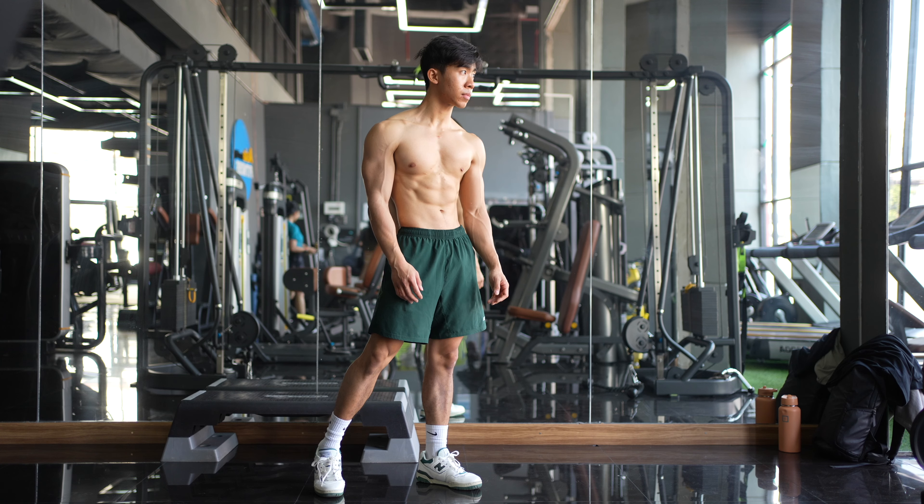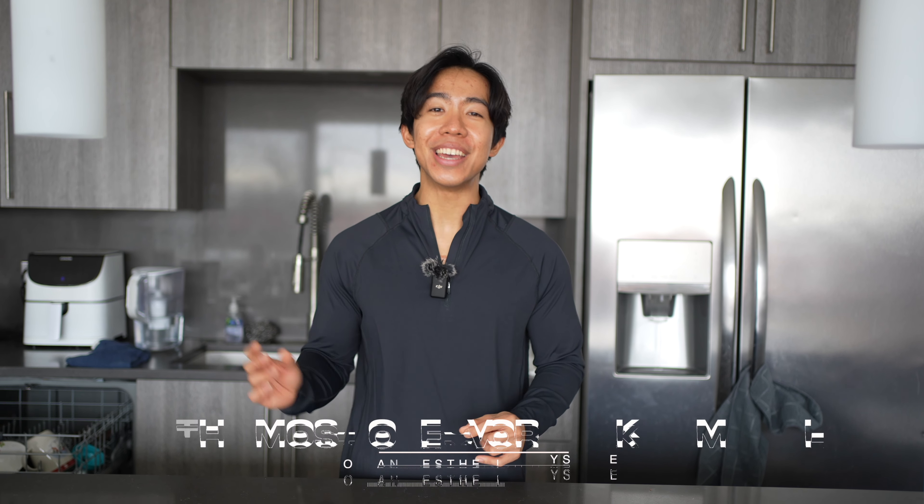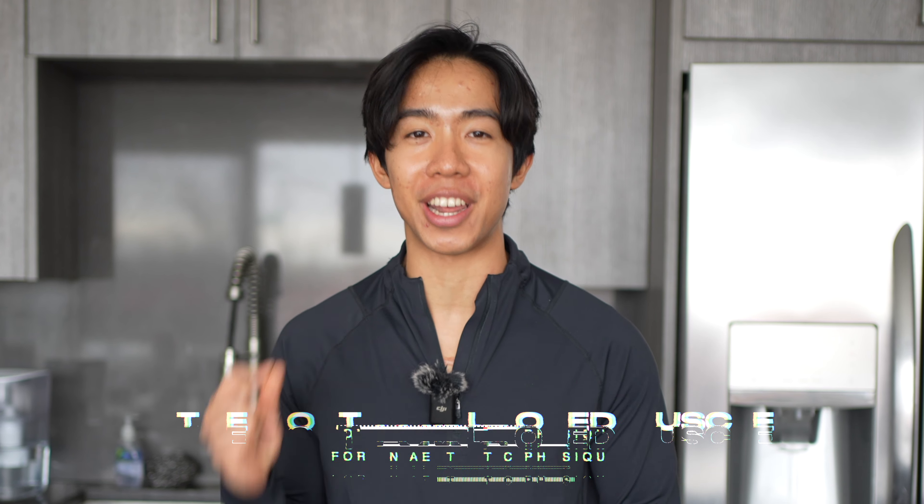So let's be honest — you're working out because you want to be more attractive, have a more aesthetic physique, and honestly, there's nothing wrong with that. In fact, here's the most overlooked muscle for an aesthetic physique, and one muscle that you should actually avoid overdeveloping if you want to maximize aesthetics.